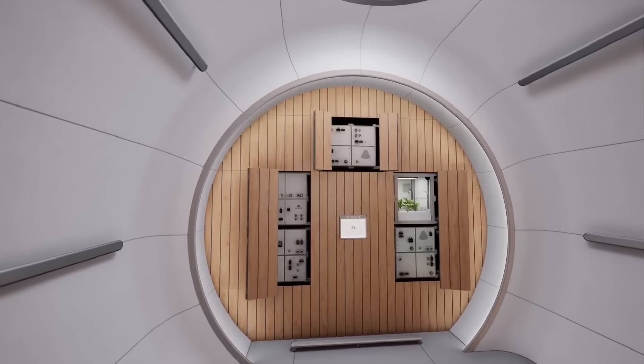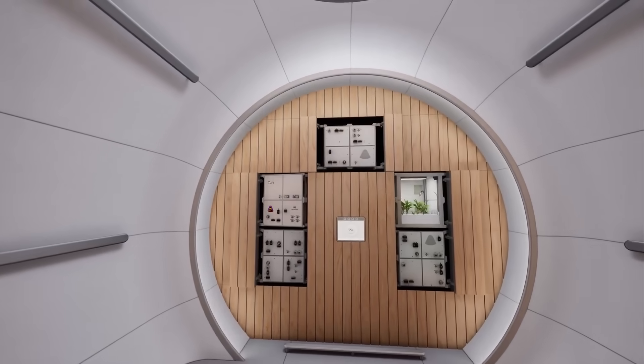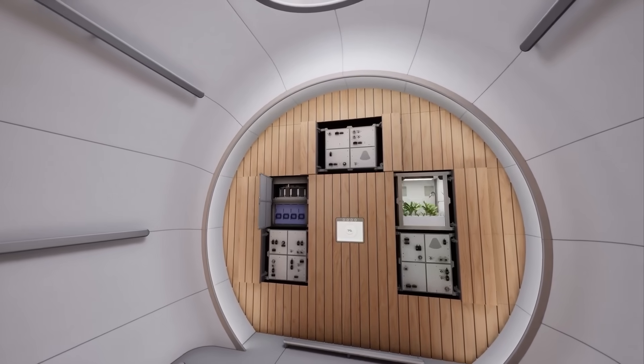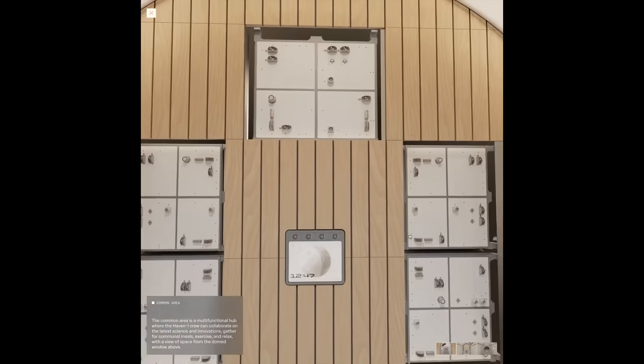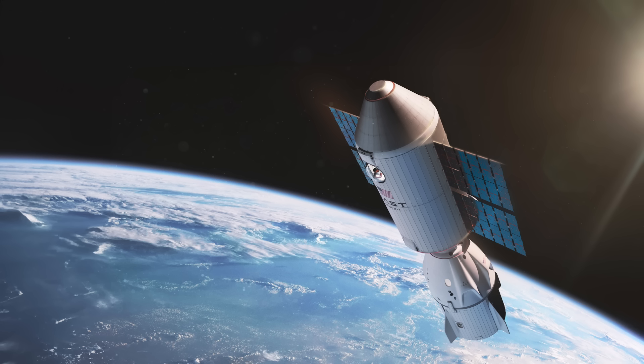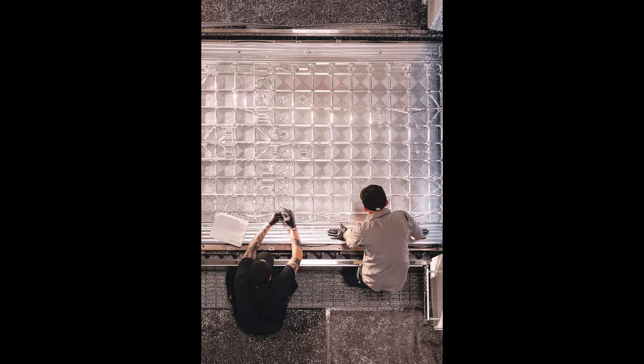Finally, at the very back wall is what they call the Haven 1 lab. This section consists of 10 payload slots and is meant to be a collaborative space for companies and governments to perform research. Moving to the exterior of the station, multiple deployable solar panels produce 1.1 kilowatts of power each for a total power of 13.2 kilowatts. As for the station's primary structure, it's a welded aluminum alloy. The docking port is very similar to that of the International Space Station and connects to the Dragon spacecraft.